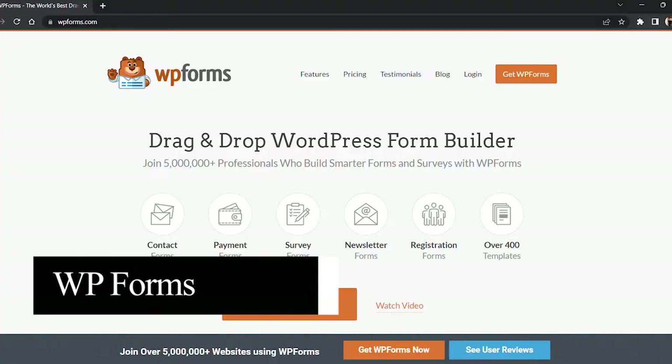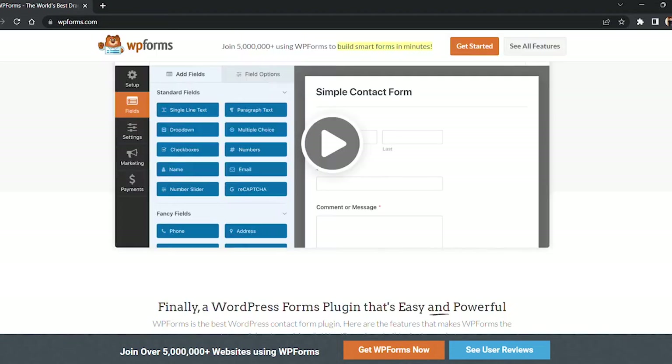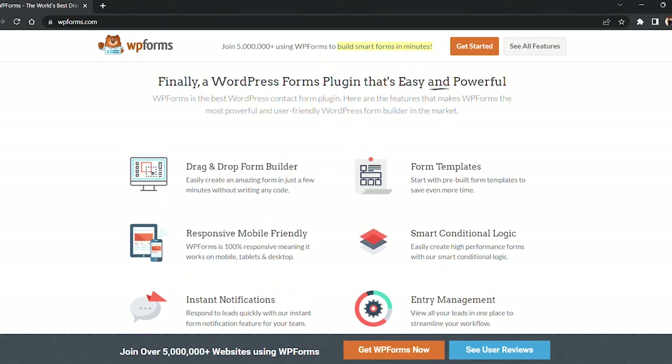The first plugin is WP Forms. WP Forms is the best contact form plugin for WordPress, used by over 4 million websites. It's very beginner friendly and can be used to create all kinds of forms like contact forms, registration forms, file upload forms, and a lot more. It comes with over 100 pre-made templates that can easily be customized with the drag and drop builder, and all of your form entries will be saved to your WordPress database.